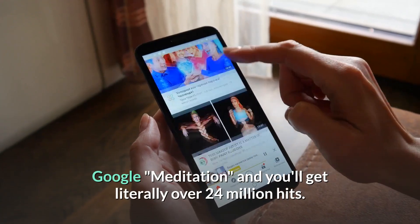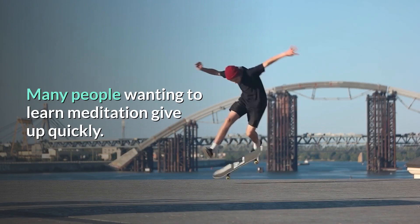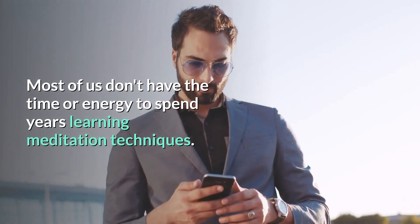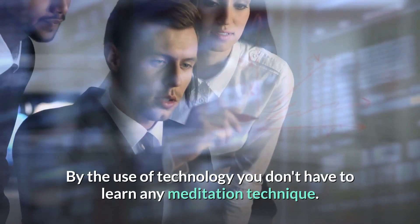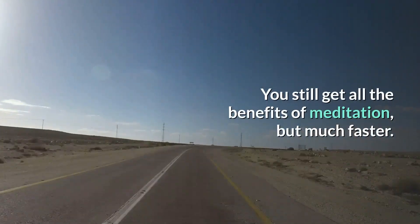Google meditation and you'll get literally over 24 million hits. Many people wanting to learn meditation give up quickly — there is too much to choose from. Most of us don't have the time or energy to spend years learning meditation techniques. By the use of technology, you don't have to learn any meditation technique; you still get all the benefits of meditation, but much faster.